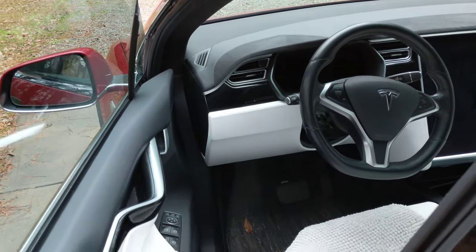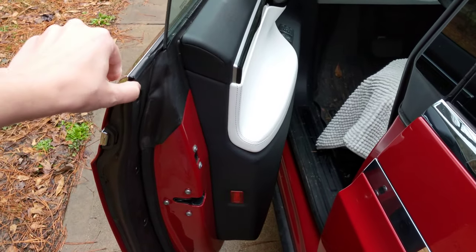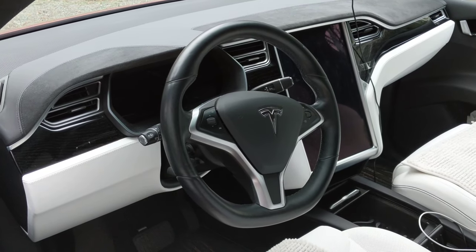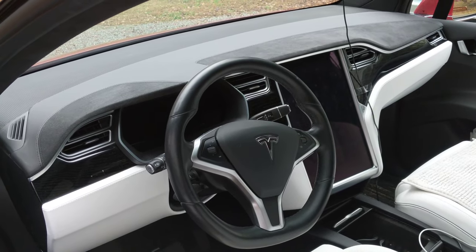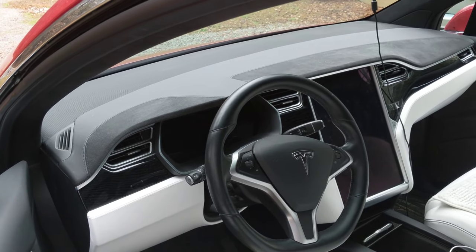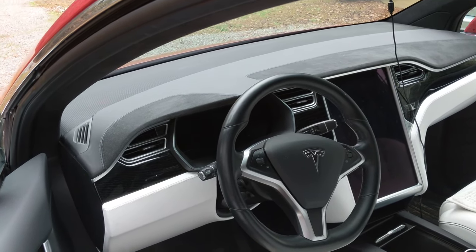The door will not actually close or open any further — that's as far as it goes. The car is completely dead. I got off the phone with Tesla service about an hour ago and we tried to reboot the car, but obviously it doesn't react.